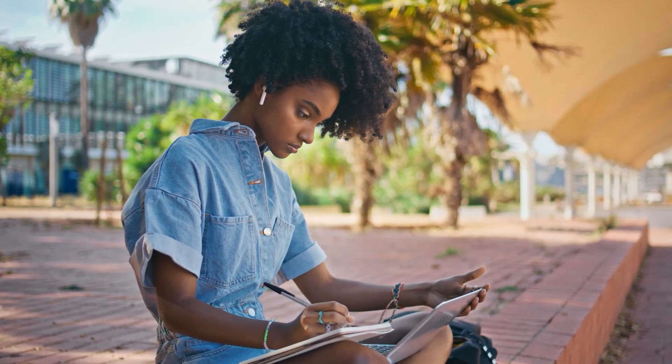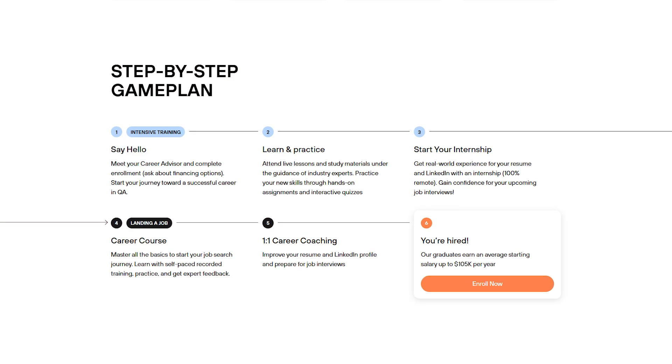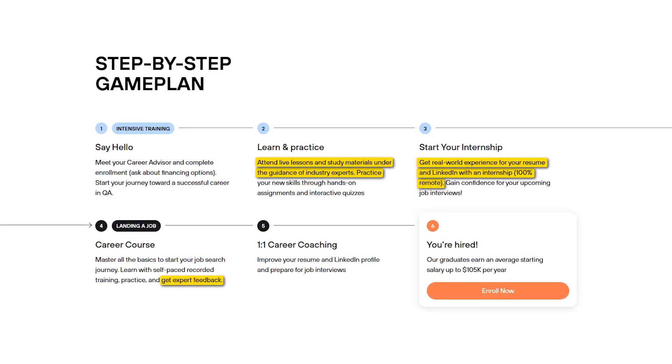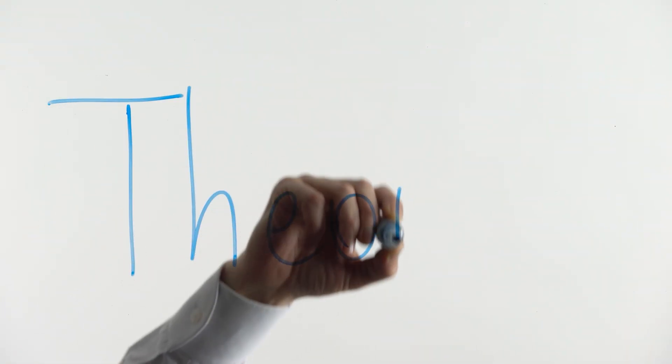Careerist is not like a typical boot camp where you power through a bunch of lessons and hope for the best. It's a structured, mentor-led program built to feel more like job training than classroom learning. Everything is remote, but it's still hands-on. You're working through real QA workflows guided by people who do this stuff for a living. They keep the format tight — it's live instruction, step-by-step feedback, and a built-in internship that simulates the kind of work you'd actually be doing on the job. If you are someone who learns best by doing and you want a program that keeps you accountable from day one, Careerist is structured to meet you right there.